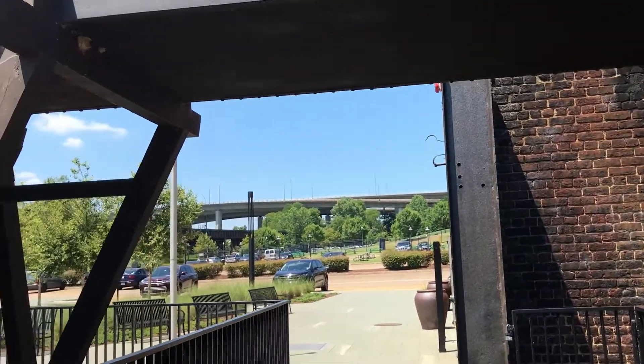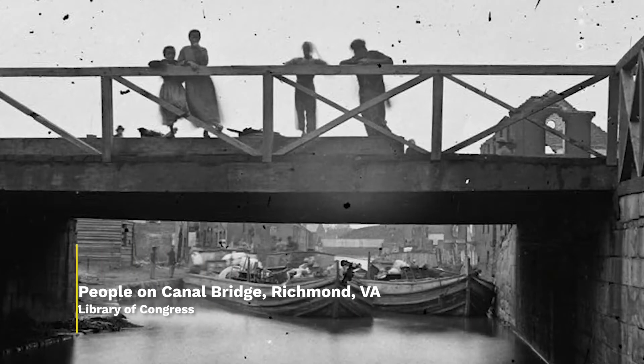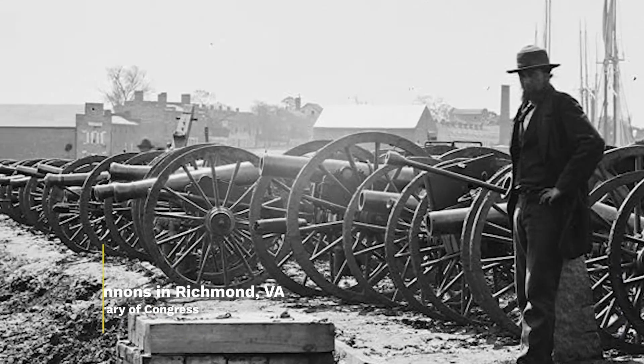We have talked about the water power that powered all of the Tredegar Ironworks, and we've talked about the men, the manpower that really kept everything going here. But now we're talking about what they're actually producing, and that's the firepower.